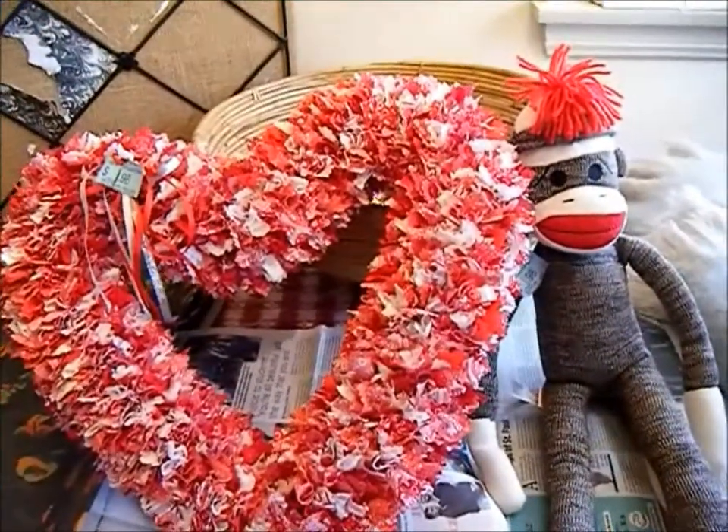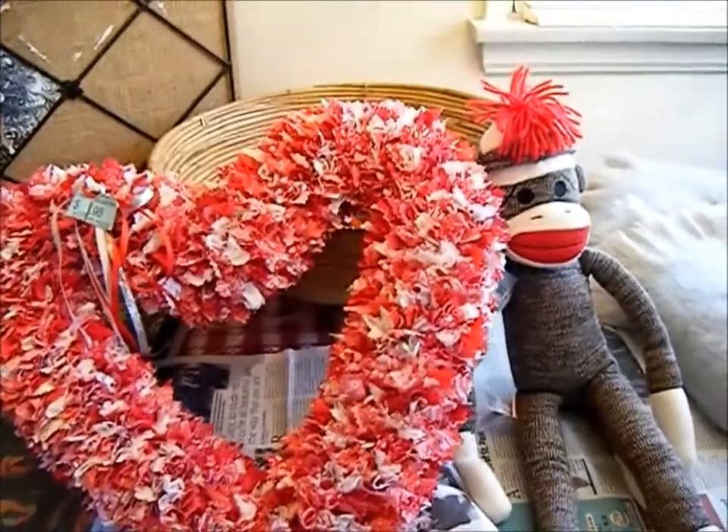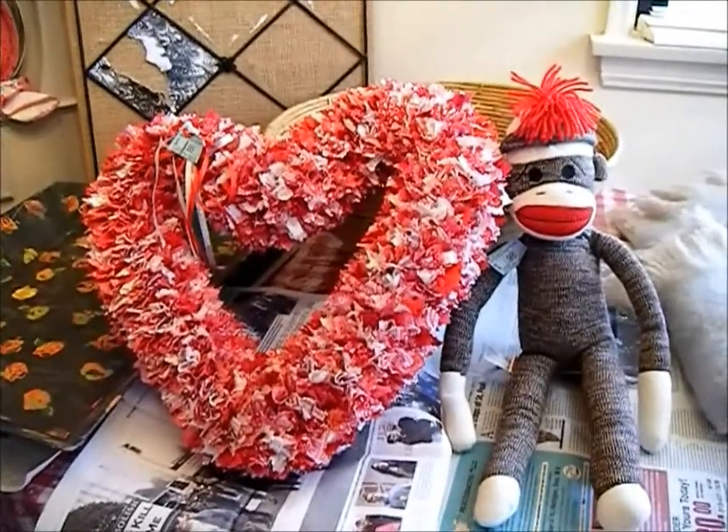Hello, this is Christina coming to you from sunny California and my kitchen corner. Today I would like to share with you a thrift store haul. We walked into the store and they said that everything in the store was 50% off, except for the jewelry and the purses.